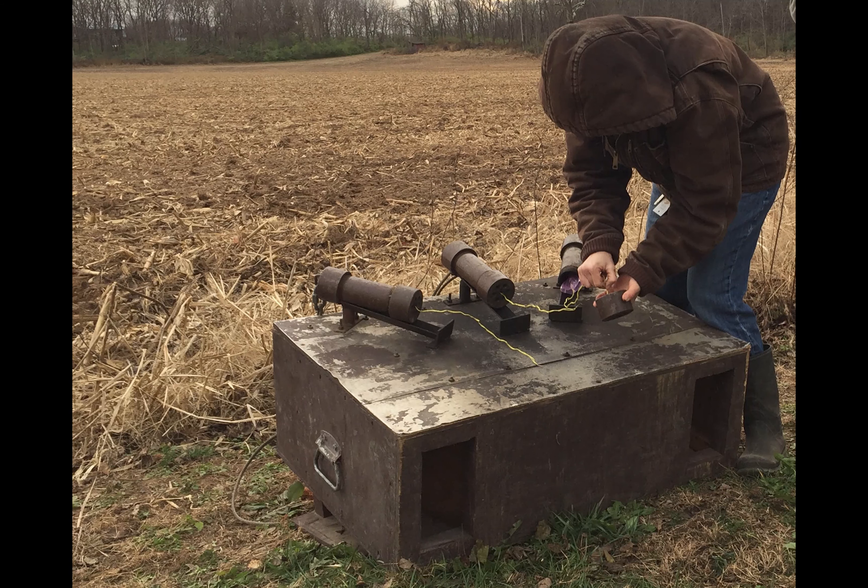Rocket netting is another very common form of trapping for waterfowl. Very similarly, you establish a bait pile with birds coming to it, stretch the net out, and get ready to fire off one or three rockets. I figure I can show you better than I can tell you, so here's a short video of how that plays out.